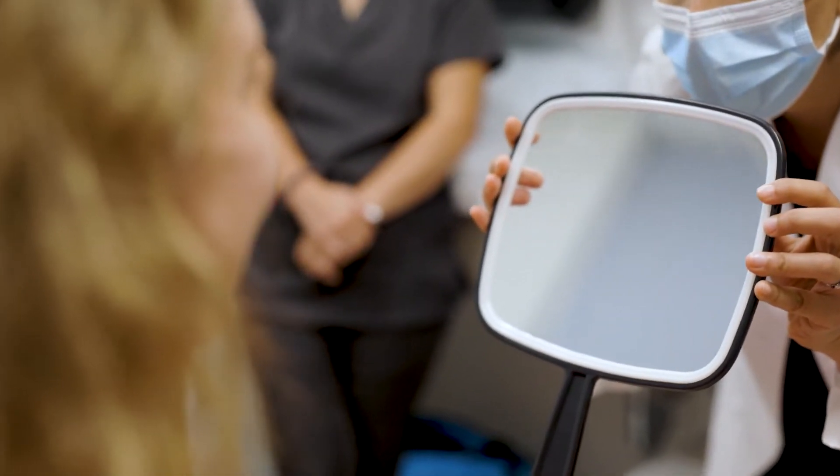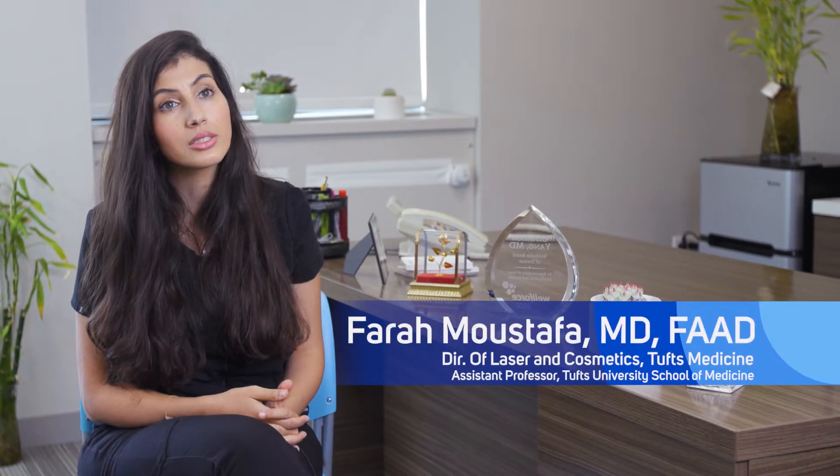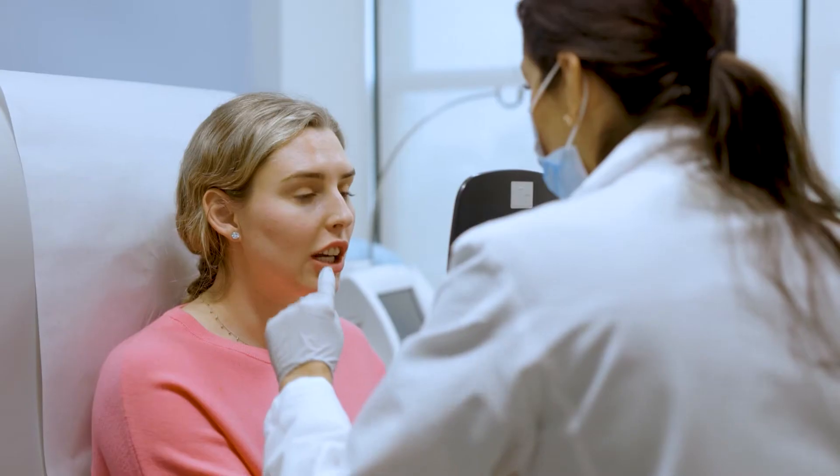It is the most rewarding and best part of my job to see patients after they've had their treatment. The goal is never to make them look like someone else — it's just to make them look like a better version of themselves. My favorite thing to hear is, 'I'm so glad I did this. My only regret is that I didn't start sooner.'